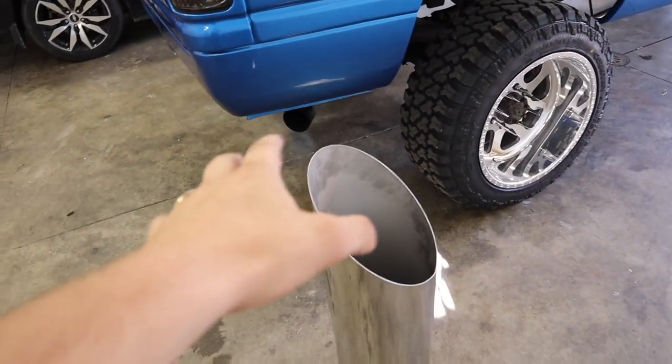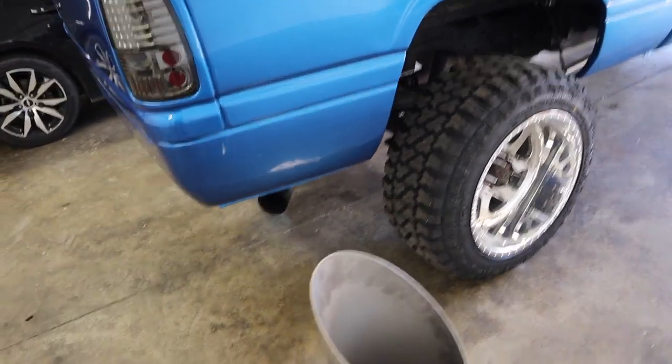Looks like guys that didn't like the idea of a stack exhaust tip got lucky, because it's not gonna work. It went from 'this is gonna happen' to 'not gonna happen' that quick — let me show you why.